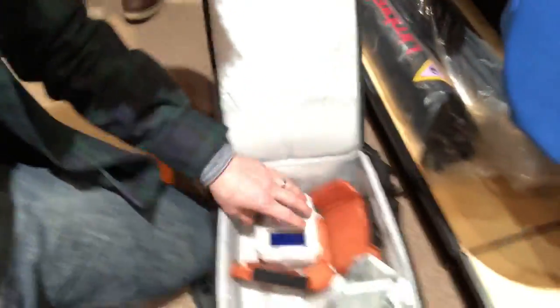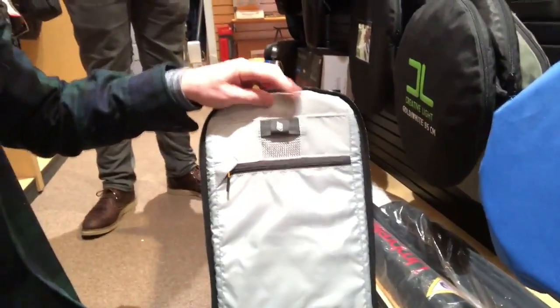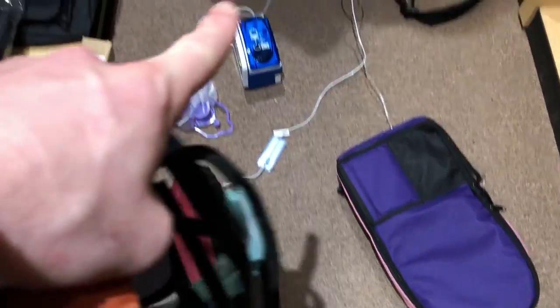We're going with the LowePro Flipside 300 AW. This is Nate — Nate let us go through all the bags at the best camera shop in the world, Focal Point Dallas. They have the best selection of bags. We can adjust everything; there are these cool padded dividers and we're going to add the TPN on one side. Thanks Focal Point Dallas and thanks Nate — you guys rock! The goal: go from three bags to one.